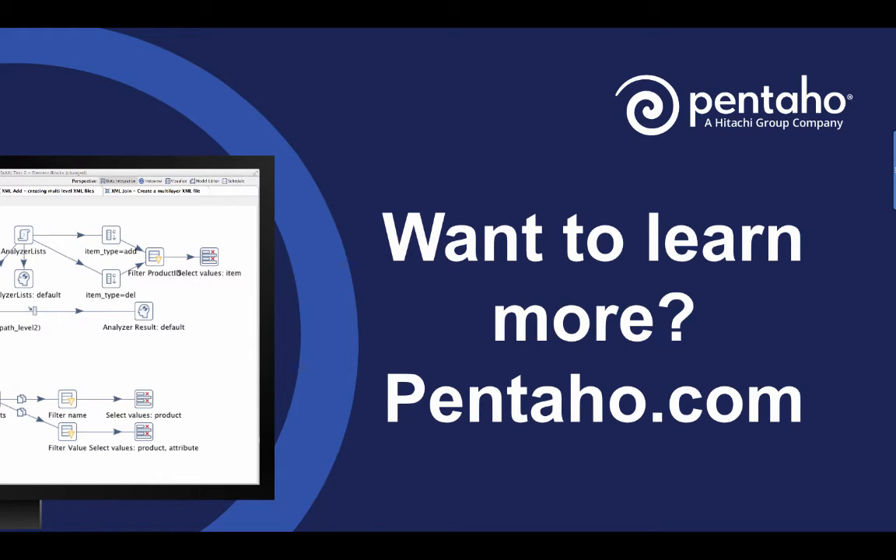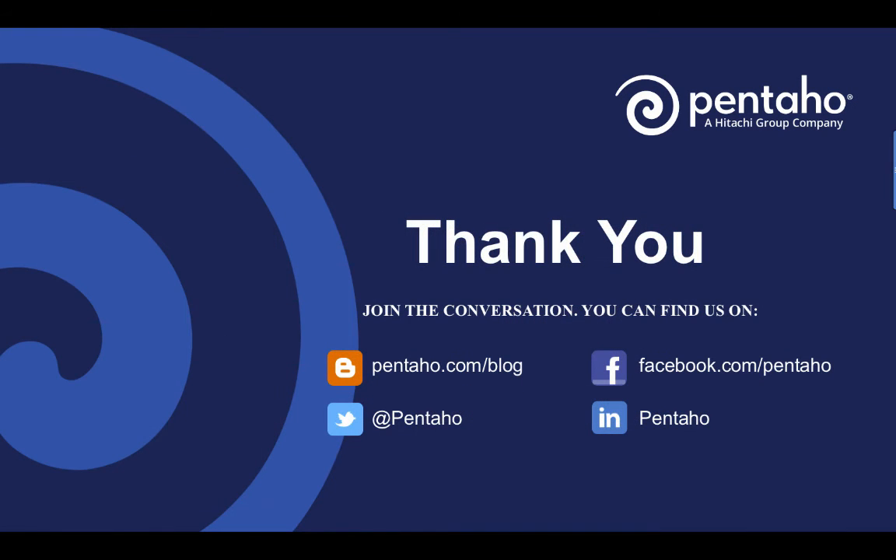Want to learn more? Check out our longer videos and all of our information on Pentaho.com, where you can also download our platform and take it for a test drive. Follow us on our blogs, Twitter, LinkedIn, Facebook, and our YouTube channel.